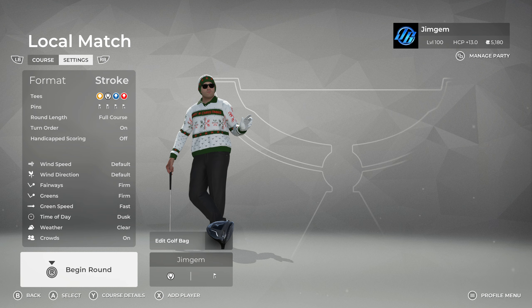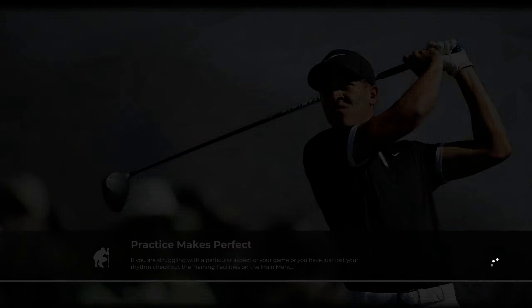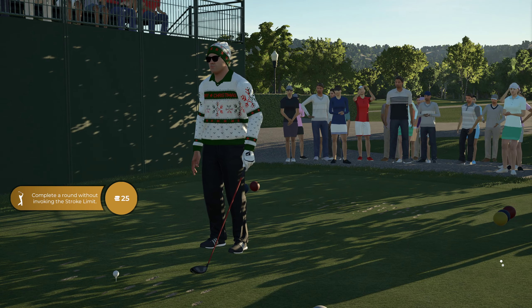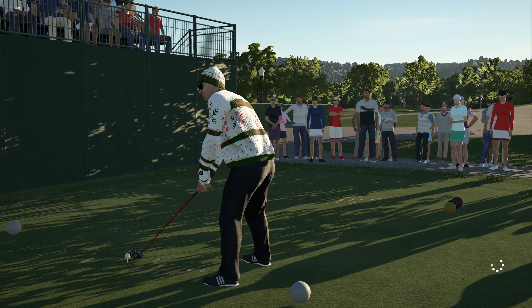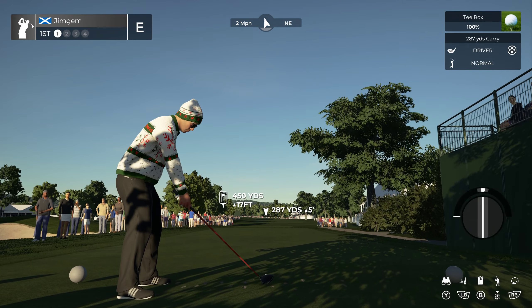Okay, let's have a look at the settings — everything's on default as usual. So the fairways are firm, greens firm, green speed is fast, time of day is dusk, weather is clear, crowds are on. Now I think this is going to be tough. On the forums they say this is a little bit older data than what the 2020 US Open was, so they had to do the greens sort of manually for most of them.